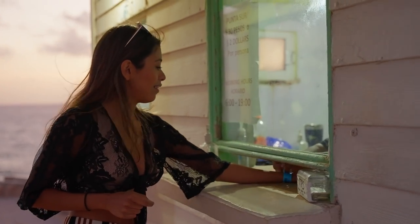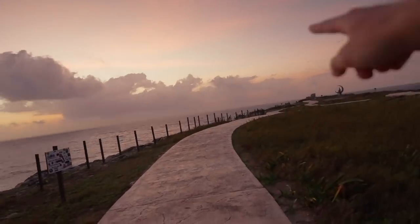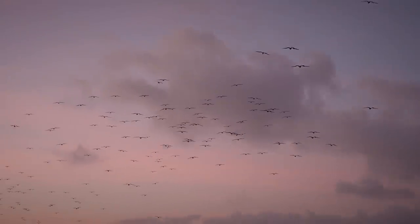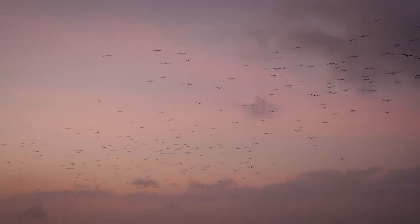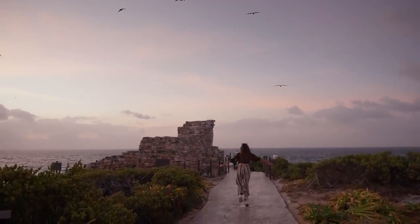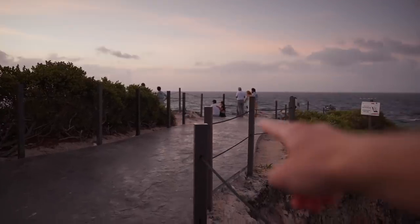Morning everyone! We've made it to Punta Sur, the most southern point of Isla Mujeres, and here we're going to watch the sunrise. This is also the most eastern point in Mexico, so we are the first people in all of Mexico to watch the sunrise. Entrance is 30 pesos per person — about two dollars, so it's cheaper to pay in pesos. There's a huge cloud so I'm not sure we'll see the sunrise, but it's beautiful either way.